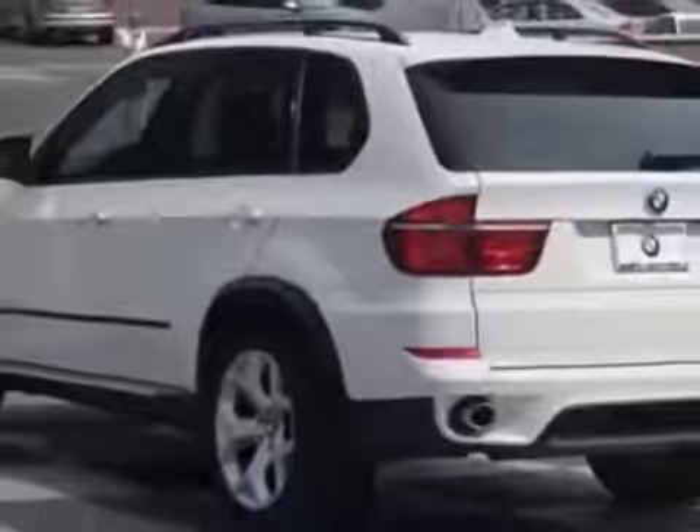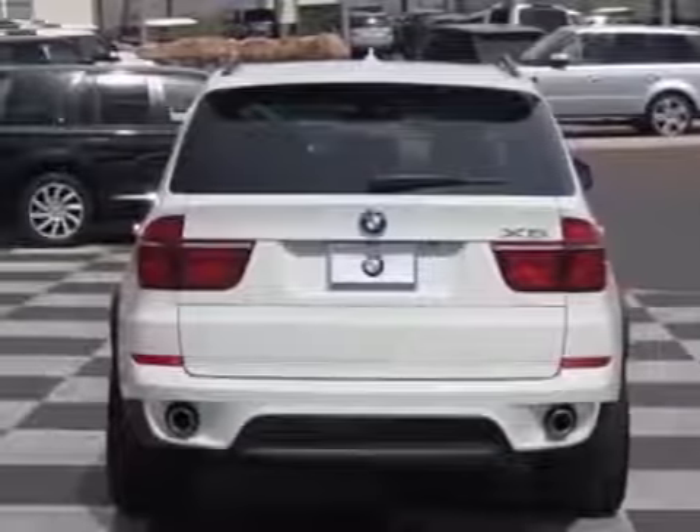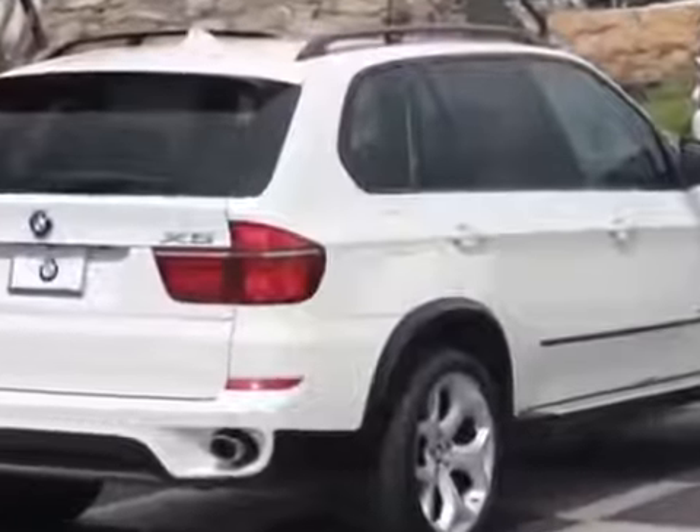This vehicle gets an estimated 19 miles per gallon in the city and an estimated 26 on the highway. This X5 boasts a 3.0-liter engine and has a 6-speed steptronic transmission.